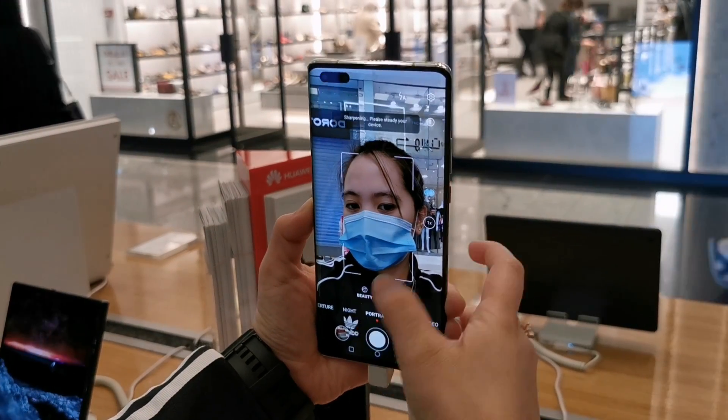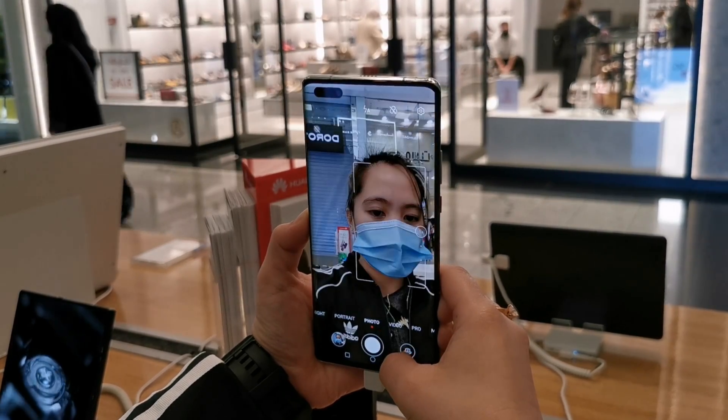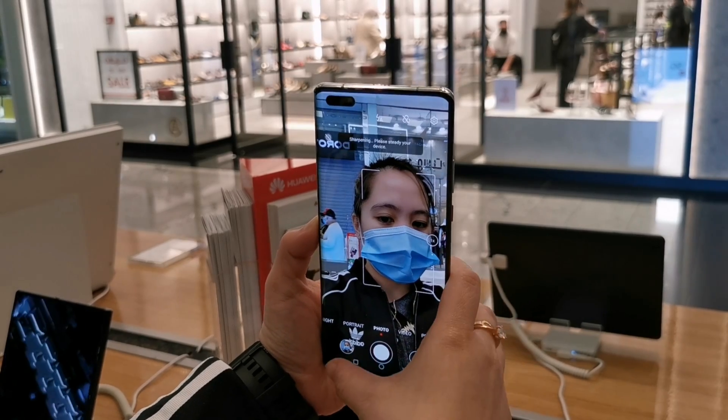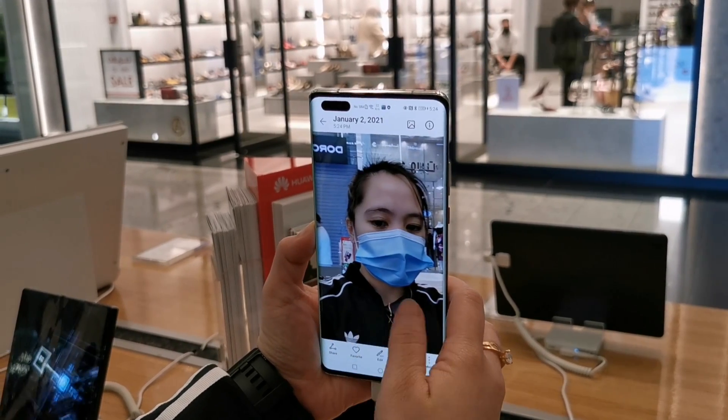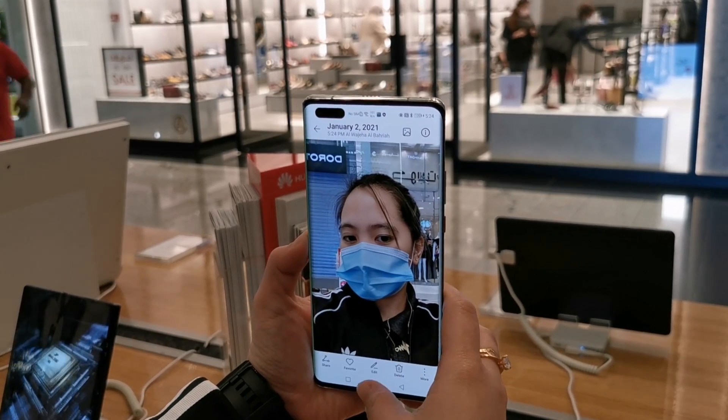The intelligent ultra vision 13MP selfie camera integrates an enhanced wide angle front camera and gesture sensor, which not only helps you capture wide angle shots but also offers recording at 240 frames per second slow motion shots.